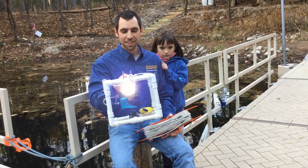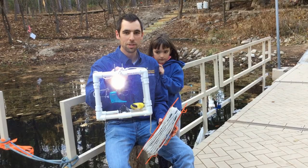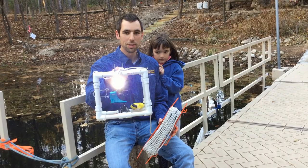So this is a cage that's going to show us a little bit of what's under the water. I've got a floodlight here that's going to light everything up, and then the camera is going to show us what's down there.